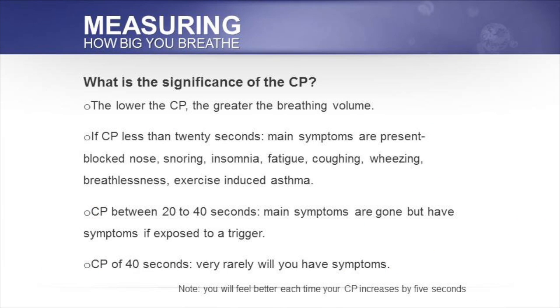What's the significance of the CP? The lower the breath hold time, the greater the breathing volume. If the control pause is less than 20 seconds, the main symptoms are present, such as blocked nose, snoring, insomnia, fatigue, coughing, wheezing, breathlessness, and exercise-induced asthma. A control pause of less than 20 seconds indicates relatively heavy breathing.